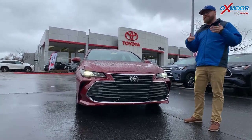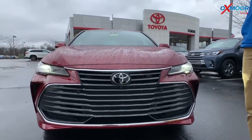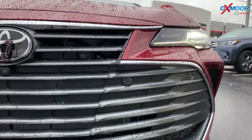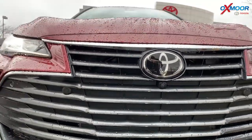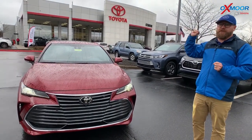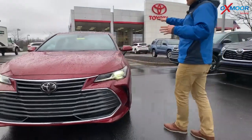It gives you pre-collision, pedestrian detection, automatic high beams with the use of the camera up there in the windshield. Down here in the grill, you've got these little sensors — so if you get too close to something, it'll beep at you to alert you. It's a very safe car through and through, with blind spot monitoring. It also has SOS Connect, so if you get into trouble, you can push a button and it'll contact emergency services.